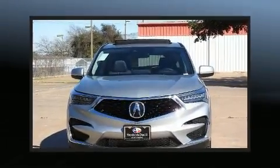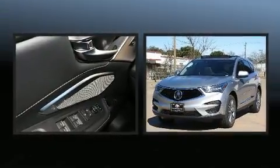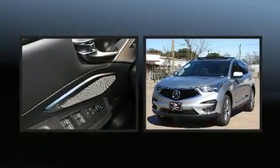Load your family into the 2020 Acura RDX. Under the hood, you'll find a four-cylinder engine with more than 200 horsepower, providing a smooth and predictable driving experience.